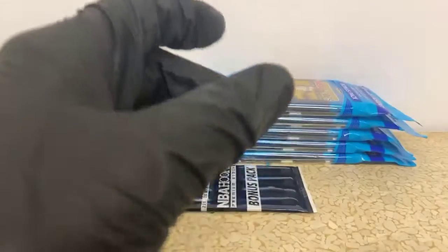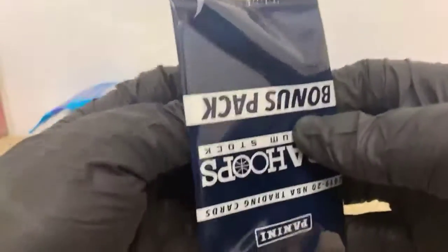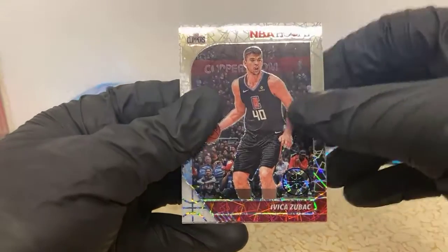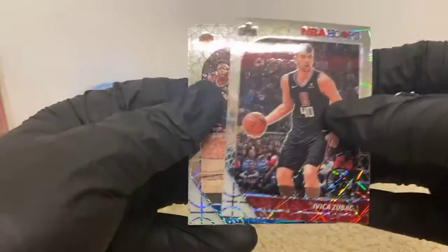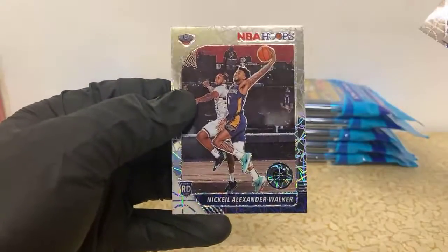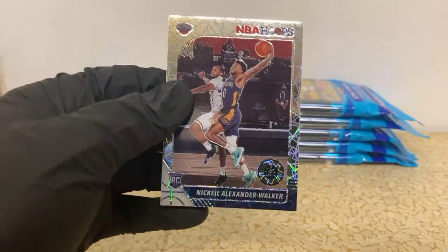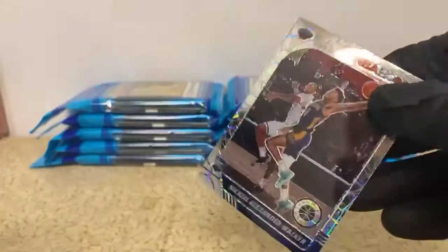Nice first pack for the Suns - I think they're like an eight dollar team or something today. We got Ivica Zubac laser for the Clippers, Kevin Knox for the Knicks, and Nickeil Alexander-Walker laser for the Pelicans - nice one there.